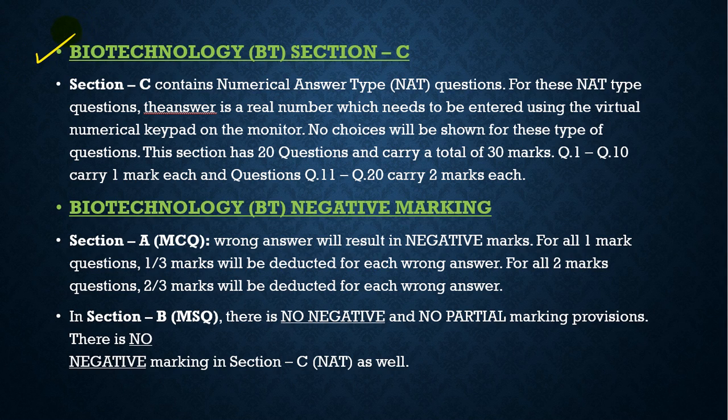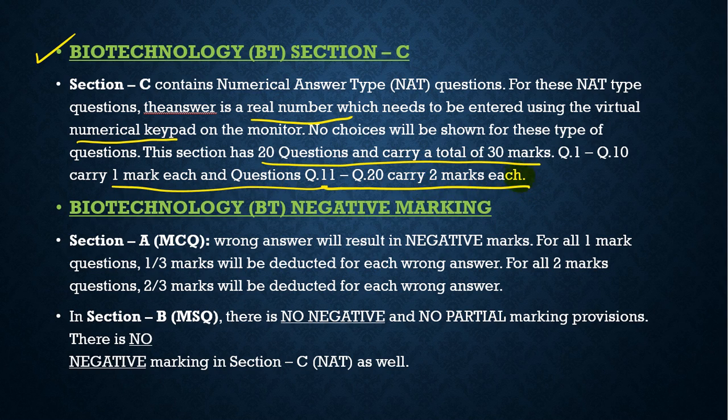Section C contains Numerical Answer Type (NAT) questions. The answer is a real number which needs to be entered using the virtual numerical keypad on the monitor. No choices will be shown for these questions. This section has 20 questions carrying a total of 30 marks — questions 1 to 10 carry one mark each and questions 11 to 20 carry two marks each.